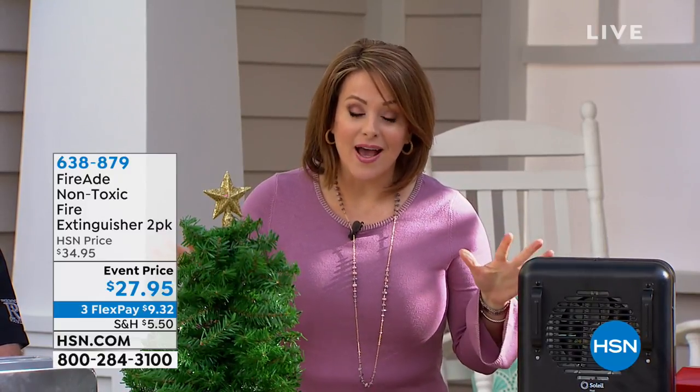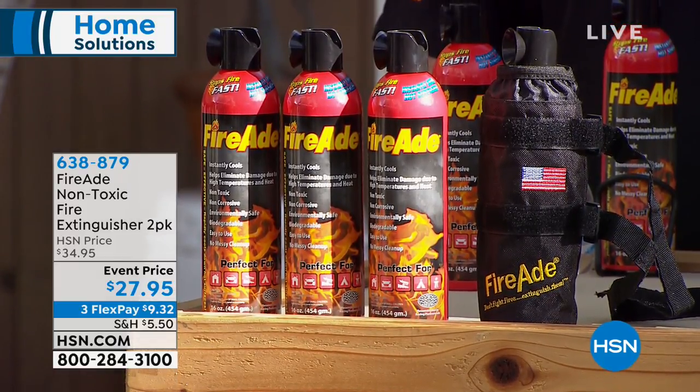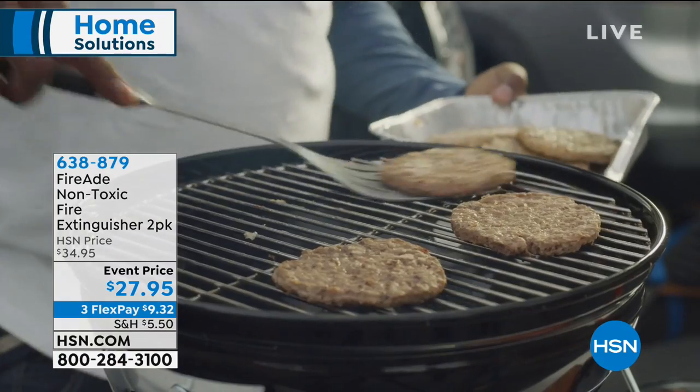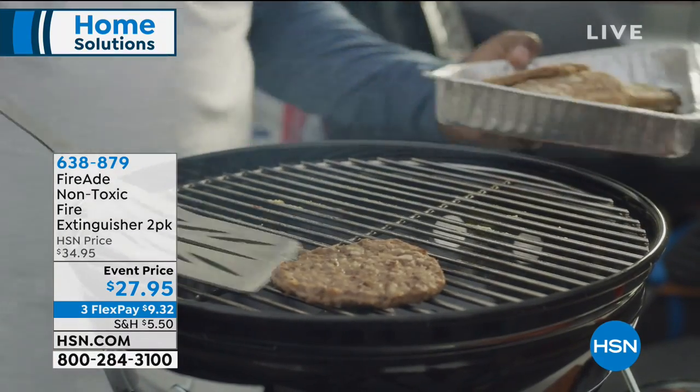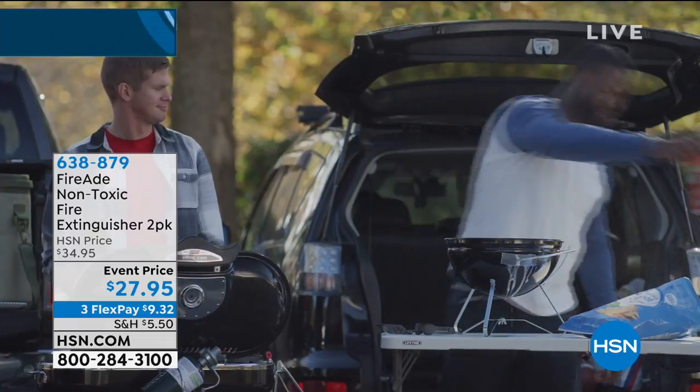We've got amazing solutions for you this entire hour. This next product is something I want every house in the United States to have. It's a way to stop fire fast — and it stops 97% of all fires. This is a product made in the USA. You're getting a two-pack today of FireAid — a non-toxic spray fire extinguisher. Even if you have a fire extinguisher at home, would you know how to use it? This product has been used by the US military and by over 7,000 fire departments in the US.